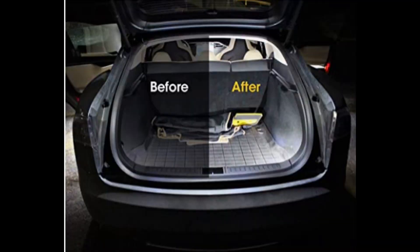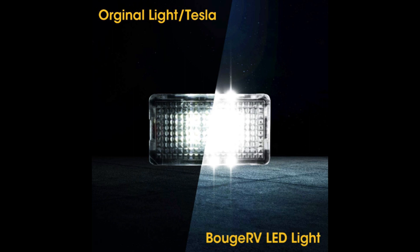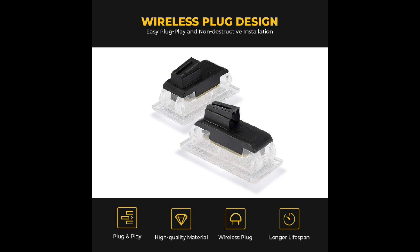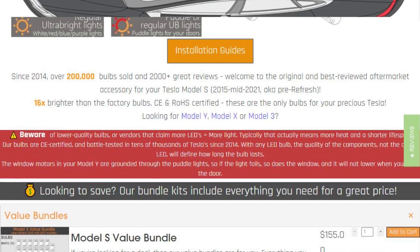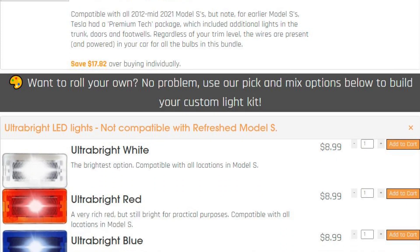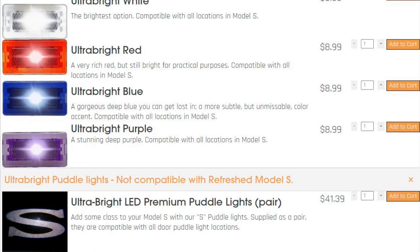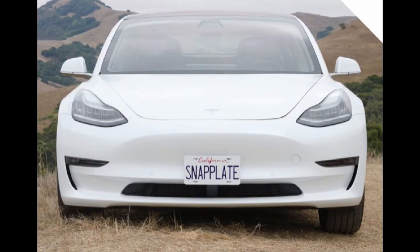Trunk LEDs — to me, a must-have. This happened to me the first winter because it's so much darker outside all the time. I opened the trunk of my Model 3 and couldn't see anything — the factory LEDs just aren't bright enough. I bought some upgraded LEDs from Abstract Ocean, however Amazon has kits all over the place too. It really is the difference between night and day.